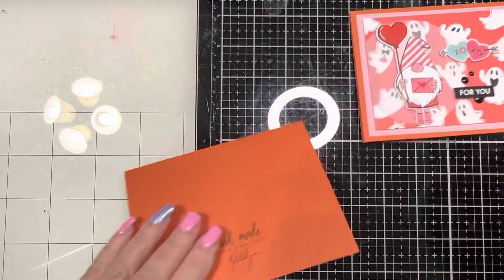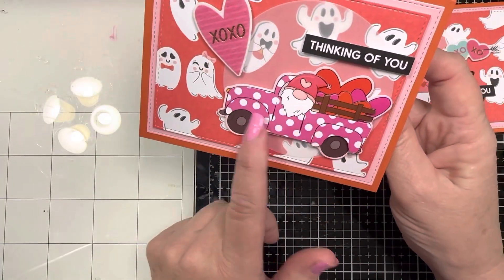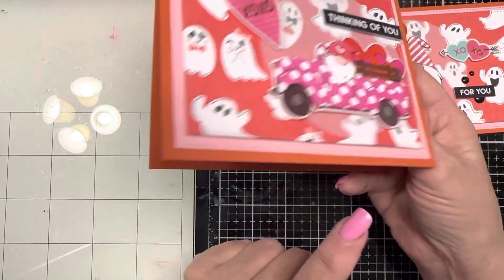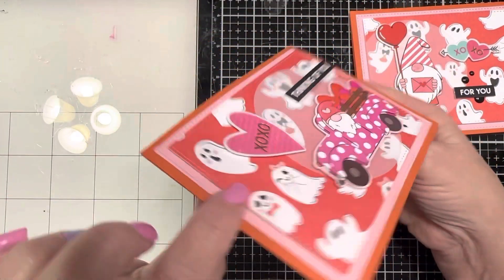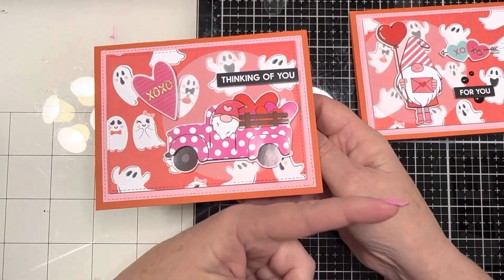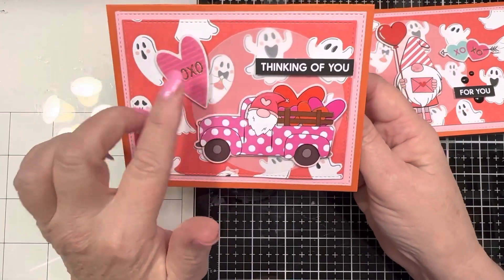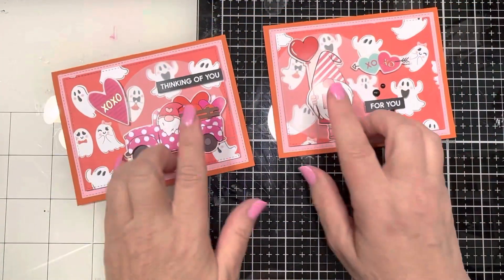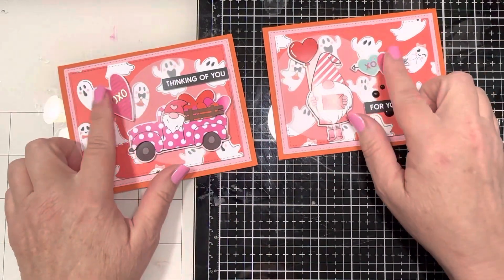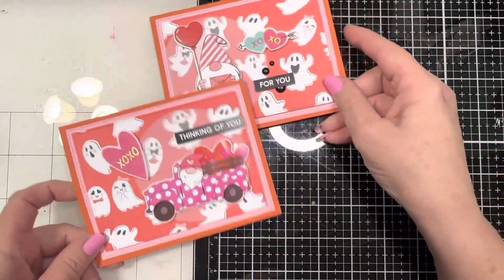Added some enamel dots and that's the end of that one. Over to the second one — here's that little gnomie with the polka-dotted little truck filled with hearts sending some love. Popped this all up on some foam and it just says 'thinking of you.' It's another one of those sentiment strips from the Ellen Hudson set. Added another one of those little furry stickers. Each got a little gnomie sticker, each got a sentiment, and each got one of these little furry stickers.